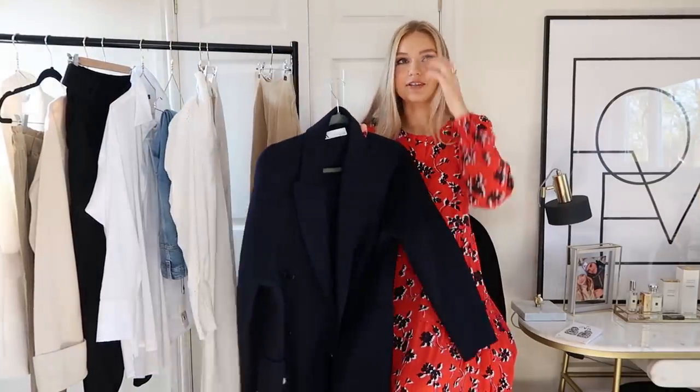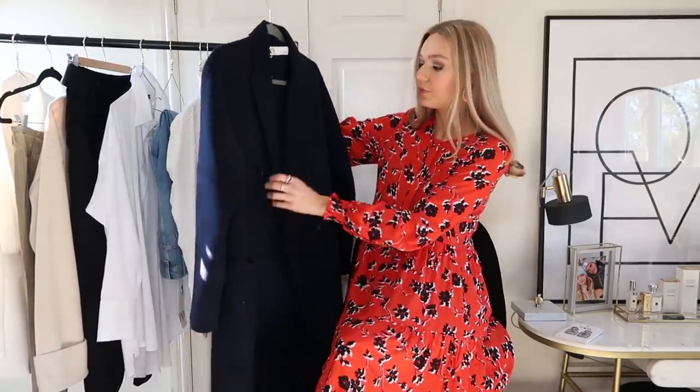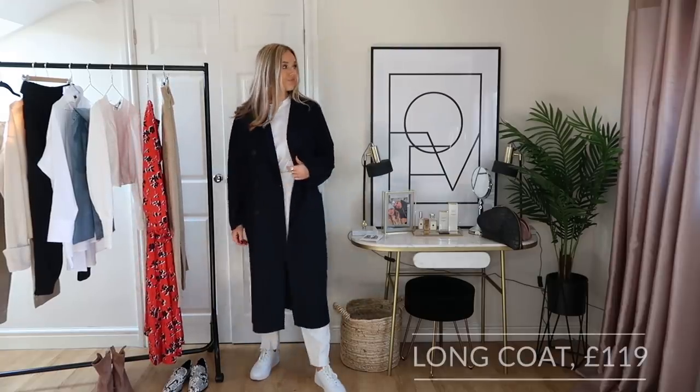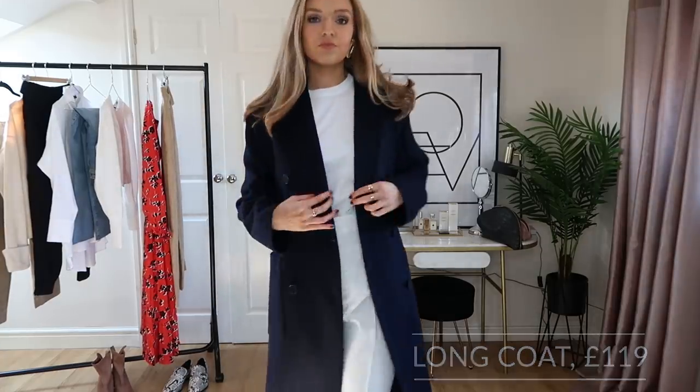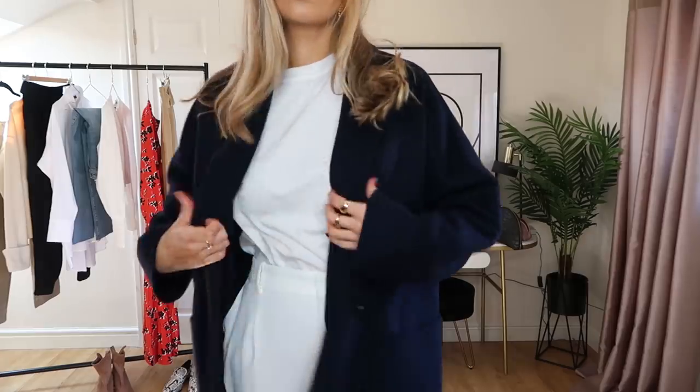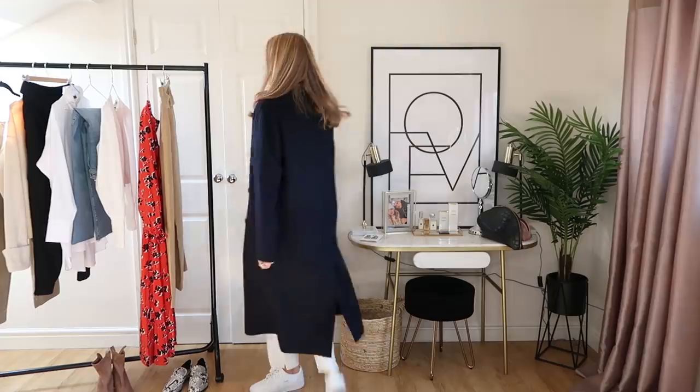The next piece I wore over the weekend and absolutely loved. It's a double-breasted coat, quite lightweight — navy, which is really nice for spring, especially with light colours. I felt like I needed a smart coat; I had loads of heavy teddy coats and some trench coats but nothing in between that's a bit warmer than a trench but that I can still wear throughout spring. It was £119, but I only buy expensive high street pieces if they're classic and I'll wear them time and time again.